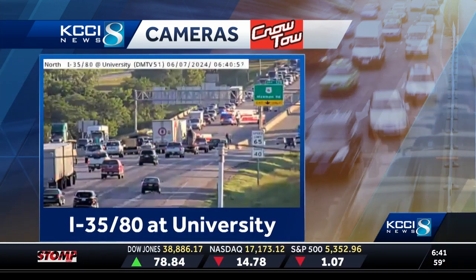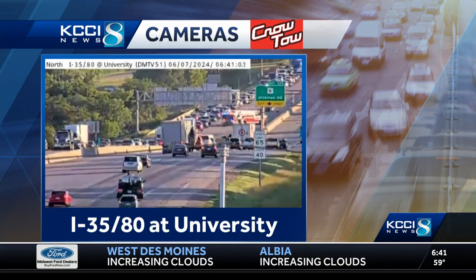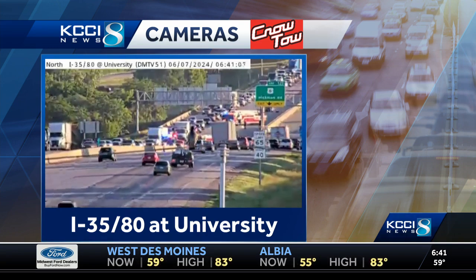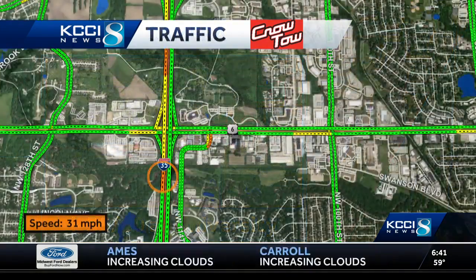Let's take a look at how far it's backing up. University showing the delay from a different angle, and this incident from the other angle — looking back on it. You can see that fire truck, and there is an ambulance there as well as law enforcement. We're going to keep our eye on this. I would again find a different route.